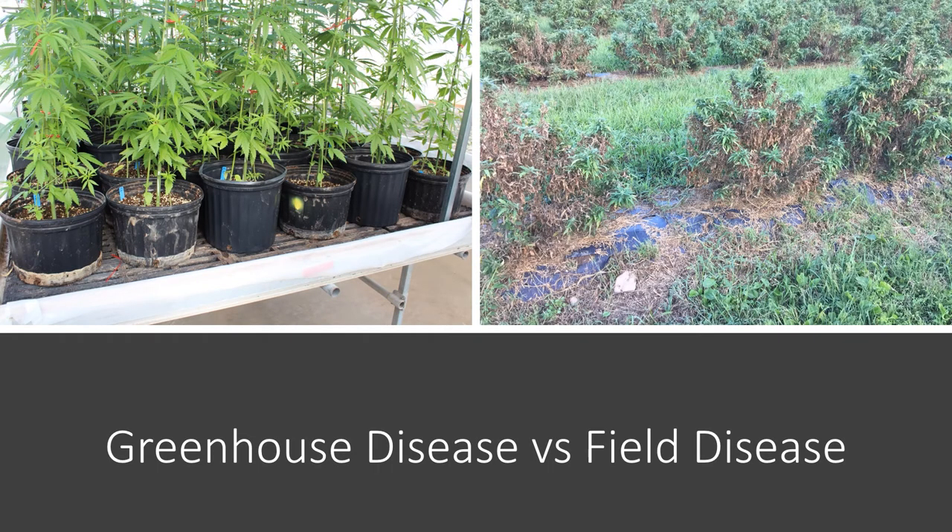In terms of disease identification and disease management, I like to divide it more into outdoor-grown hemp versus indoor-grown hemp. The diseases are pretty distinct — not a whole lot of separation based on usage, but very much based on the location of the crop and which diseases will affect it. So that's how I'm going to approach this talk.